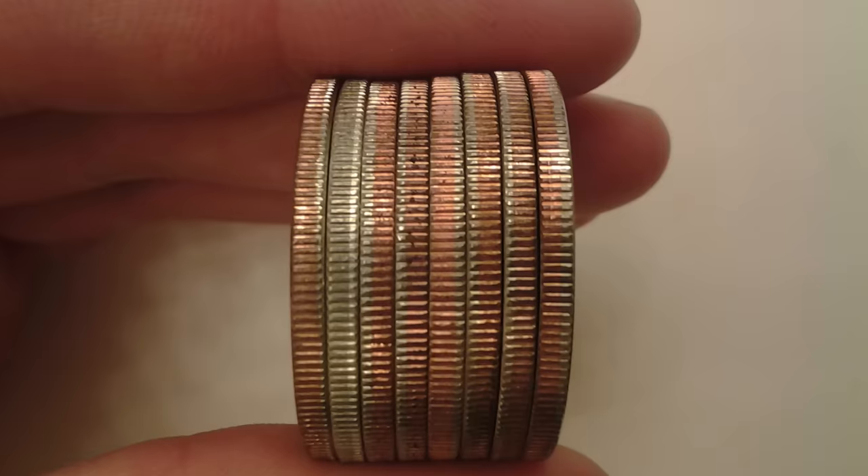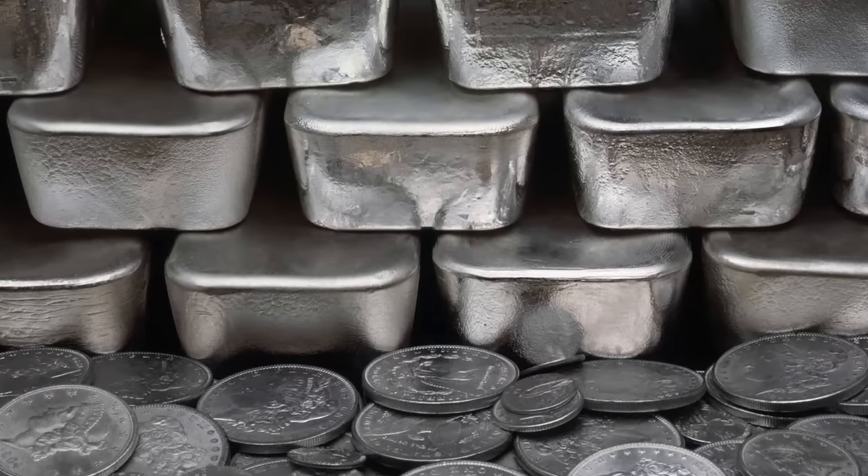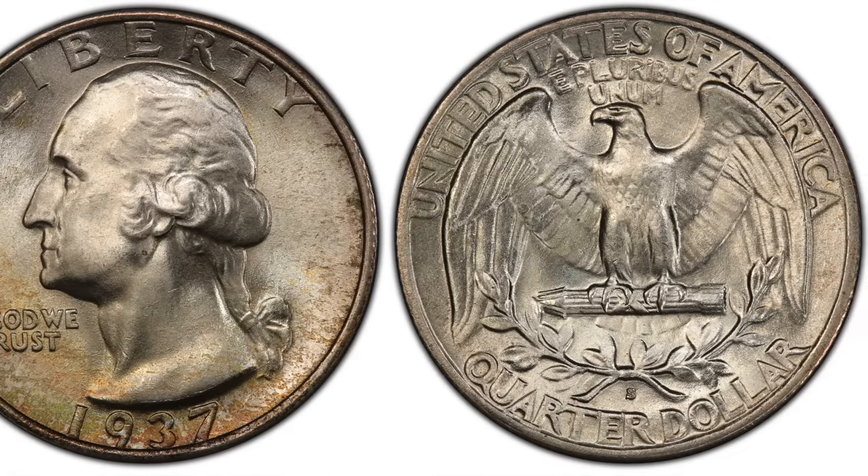These coins were all composed of 90% silver as opposed to the copper and nickel alloy coins we have today. The materials were changed because the silver being used to mint the coins was becoming more valuable than the coins themselves. Anytime you find one of these coins minted before 1965, you'll want to hold on to it as it will always be worth at least its value in silver. What makes this particular coin even more special is that less than 5% of quarters minted in 1937 were minted at the San Francisco Mint. One of these quarters in near-perfect mint state 67 condition can be worth as much as $15,000.